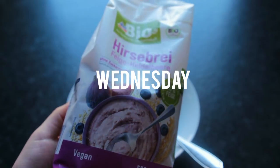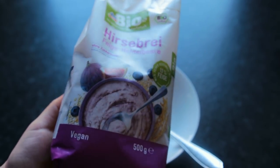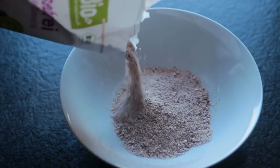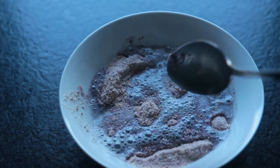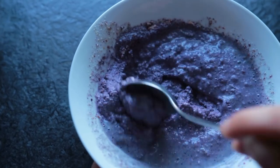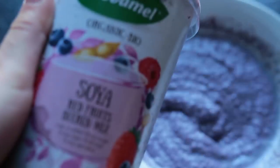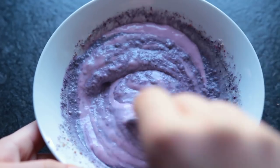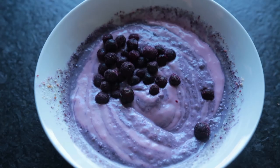Wednesday morning we're continuing with the porridge theme — this one is a millet porridge. It has a purple color because it is blueberry and fig flavored. I mixed in some vegan berry yogurt and topped everything off with some frozen blueberries and walnuts.